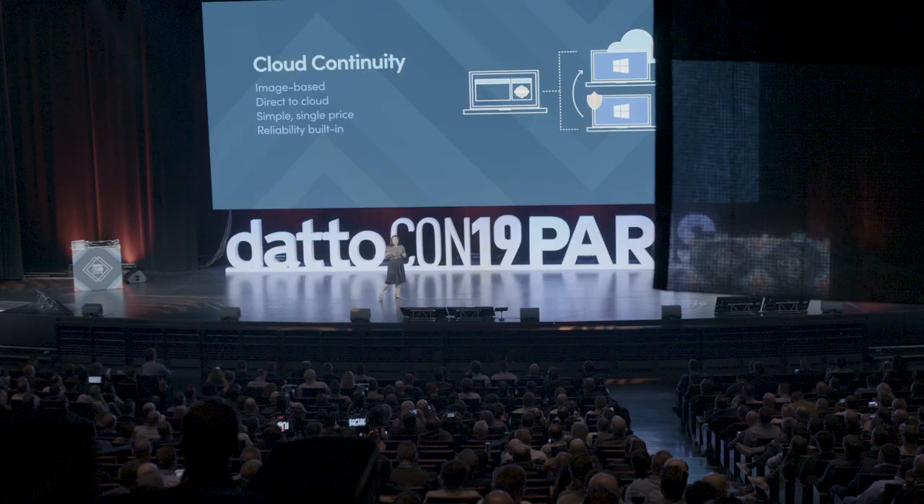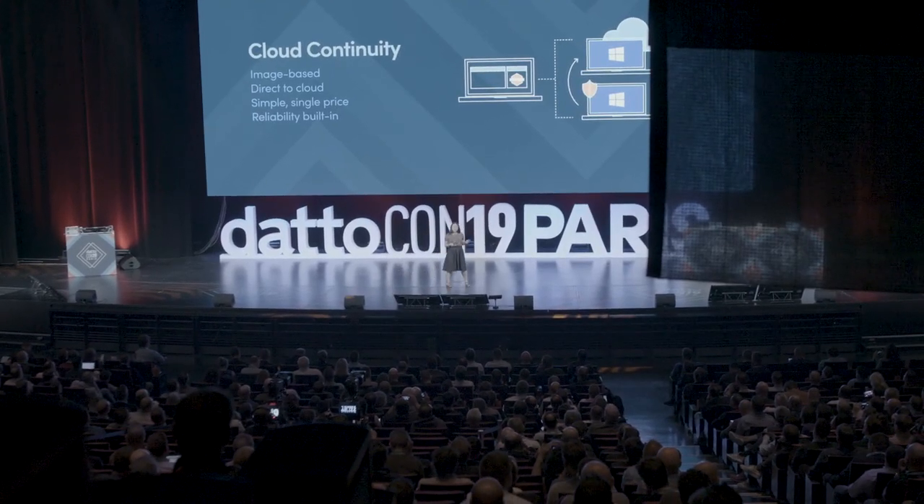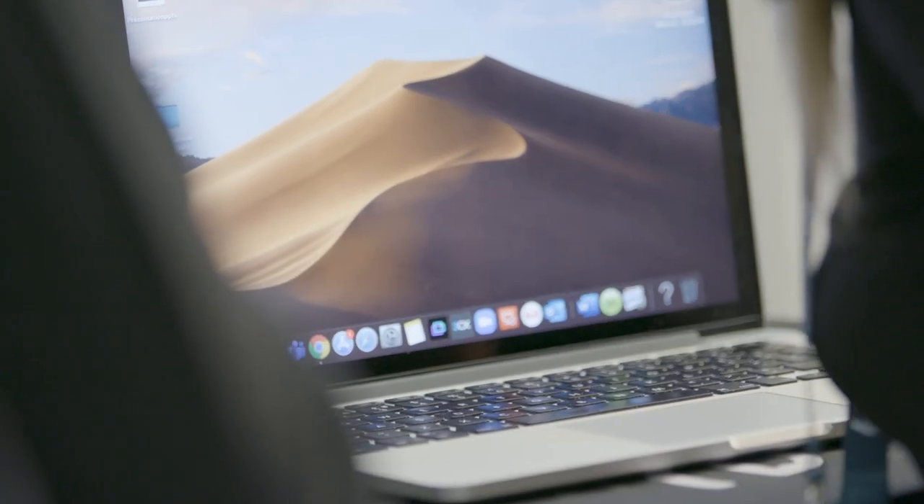Hi, I'm Valerie Abbott and I'm the product manager for cloud continuity. Here at DattoCon Paris, we're excited to announce that cloud continuity is now commercially available to partners in Canada and Europe. We've also released an integration with RMM, so now you can use RMM to deploy cloud continuity to all of your endpoints.